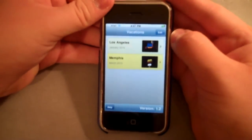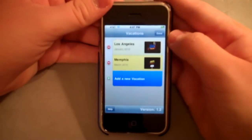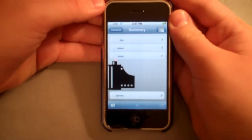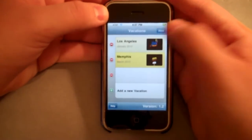When you go into MyVacation and you want to add a vacation, you go up to Edit and you Add New Vacation. All you have to do is add a summary and it's really, really easy. I'm going to show you how it's done.